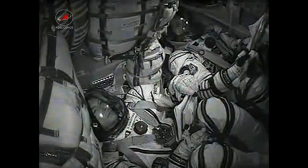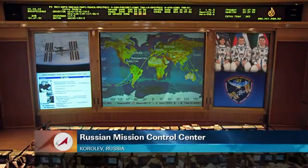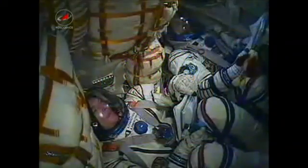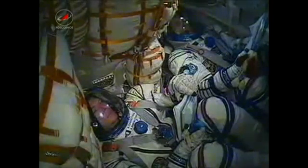490 seconds, nominal flight. We are feeling low-g now. 500 seconds, nominal. All is nominal on flight. 8 and a half minutes now into flight.